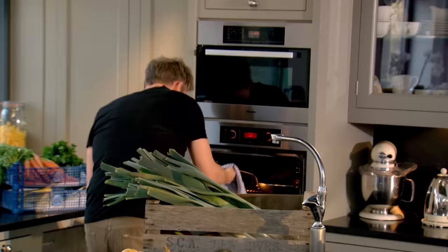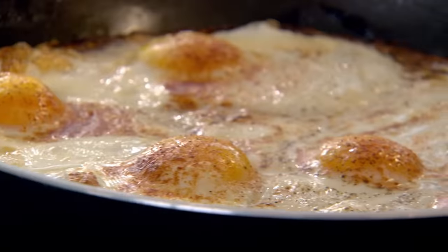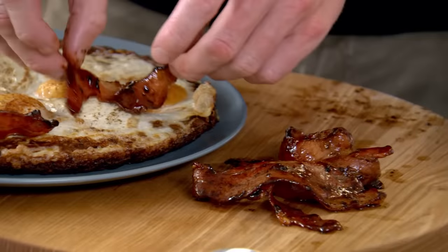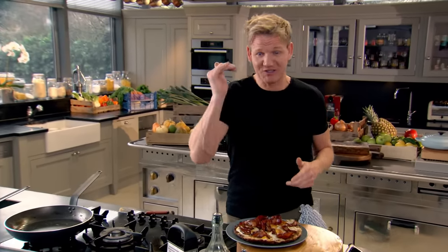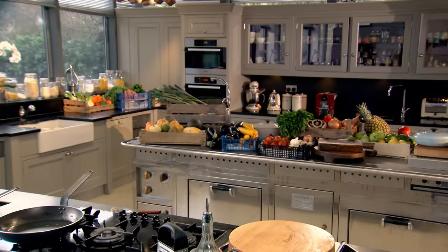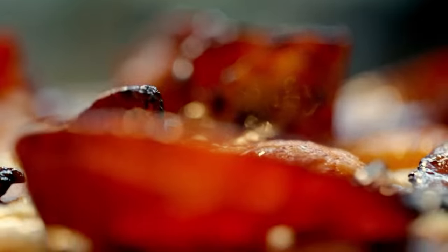Beautiful. Now, my hash browns and baked eggs are ready. Wow, look at that. Beautiful. Just put your spatula underneath there onto your plate. And that bacon sits beautifully on top of the baked eggs and that hash brown underneath. You can see why the best breakfasts in the world are always in America. This is an all-American superhero of a breakfast - eggs baked in hash browns with glazed bacon.